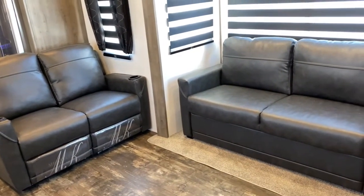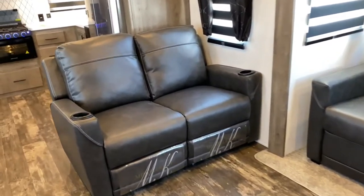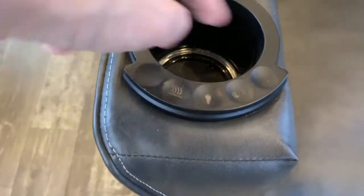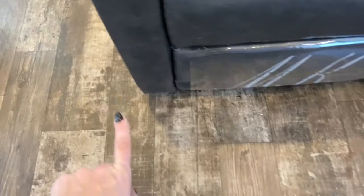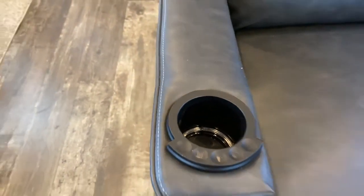This couch here does fold out into a bed. These are just recliners; however, on the recliners you've actually got a heat setting and LED lights — it lights up this cup holder along with some LEDs underneath the recliner set. And then you've got a massage setting.